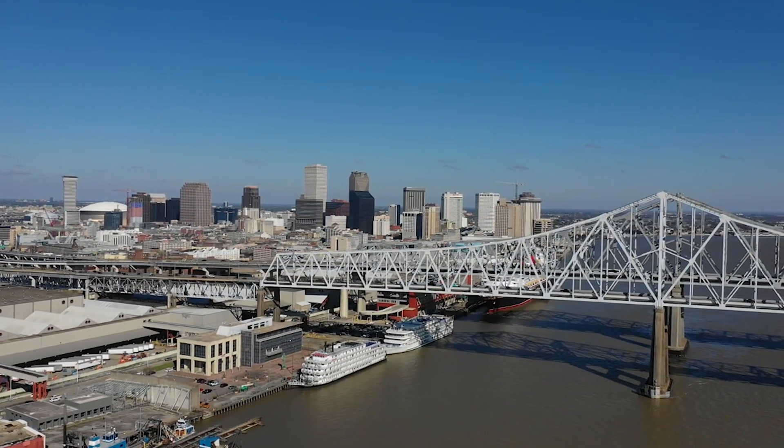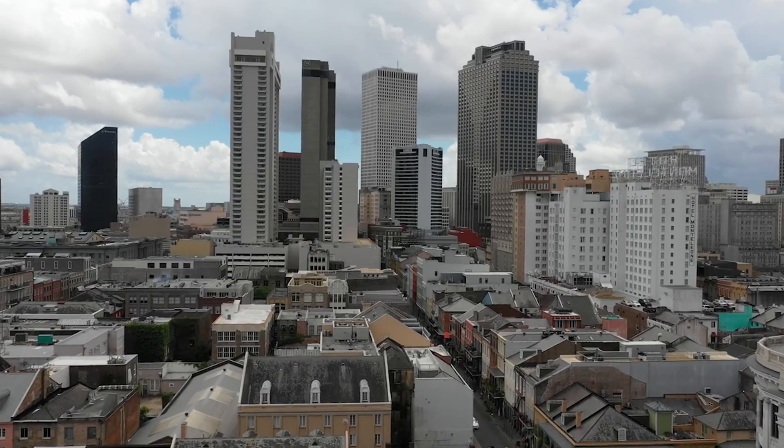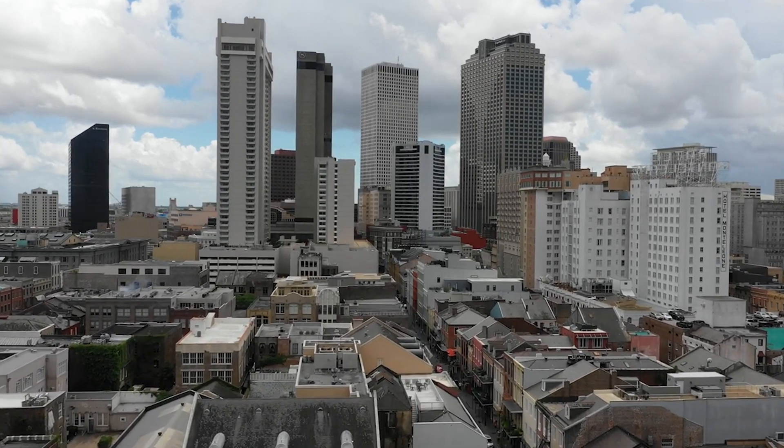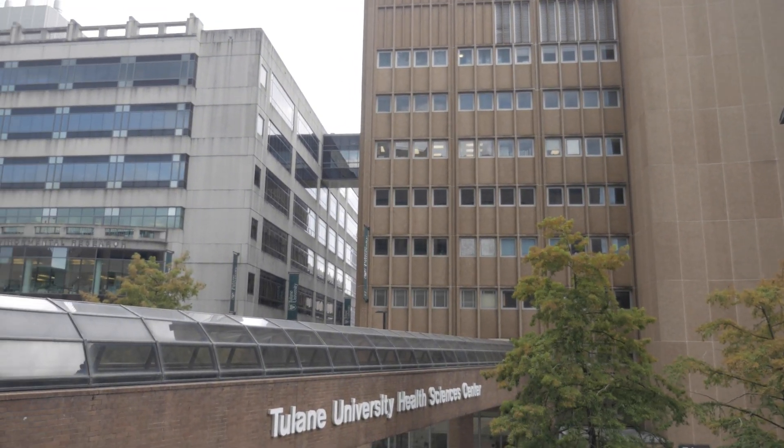Welcome to the City of New Orleans, located in southeast Louisiana, along the mighty Mississippi River. Our city is one of the most culturally distinctive cities in the world, and in the heart of the city's downtown sits Tulane University School of Medicine.